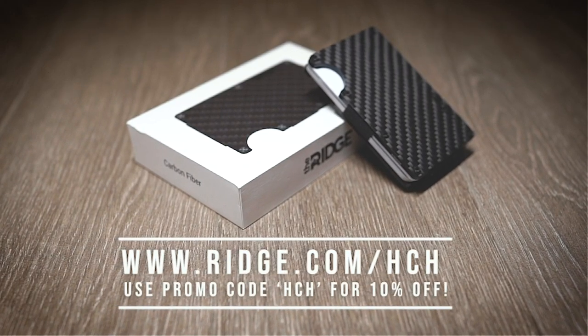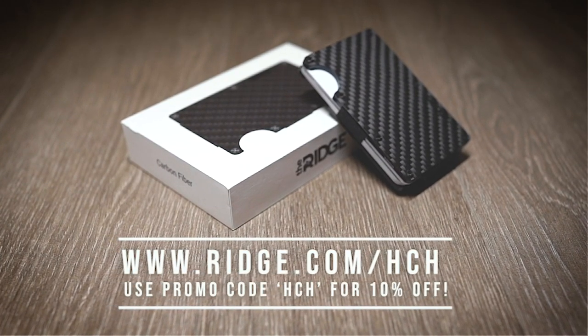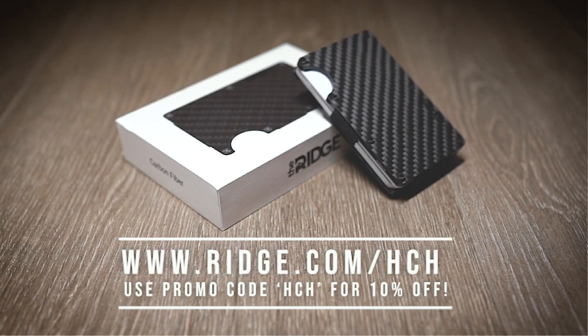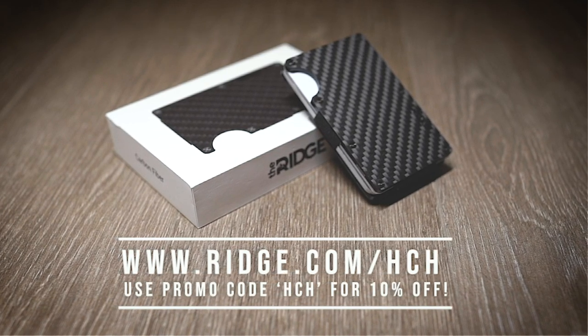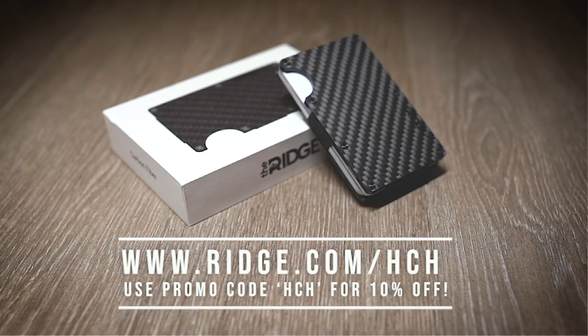Get 10% off now with free worldwide shipping by going to www.ridge.com forward slash HCH and use the code HCH. A link is in the description below. Thank you Ridge Wallet for sponsoring this video.